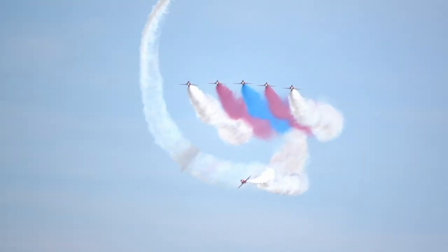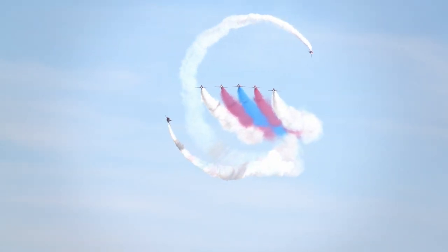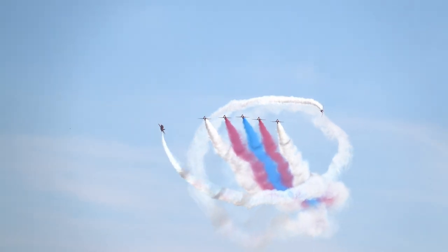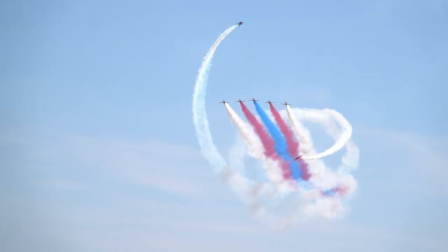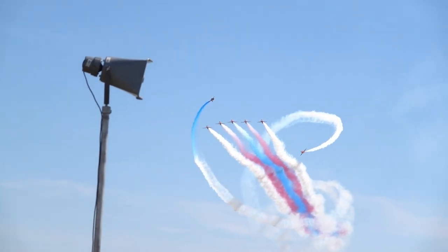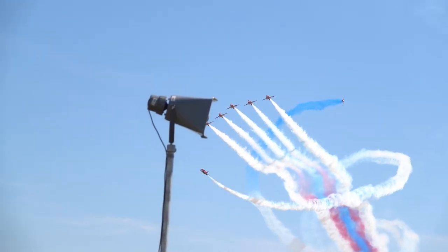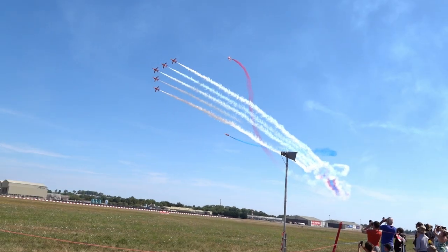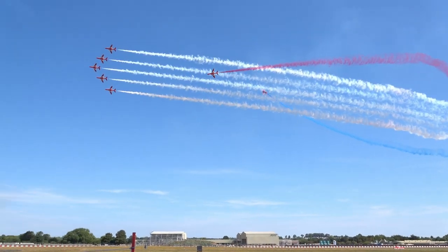The award call is made by Reds 4 as Reds 4 and 5 roll around the smoke of the rest of the formation. Get yourselves ready for the colour change as Red 1 brings the formation around to the right, and Reds 4 and 5 smoke red and blue.